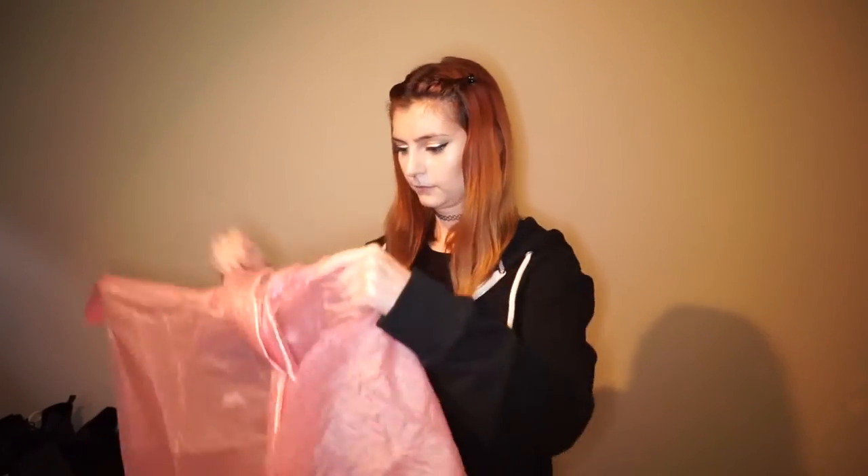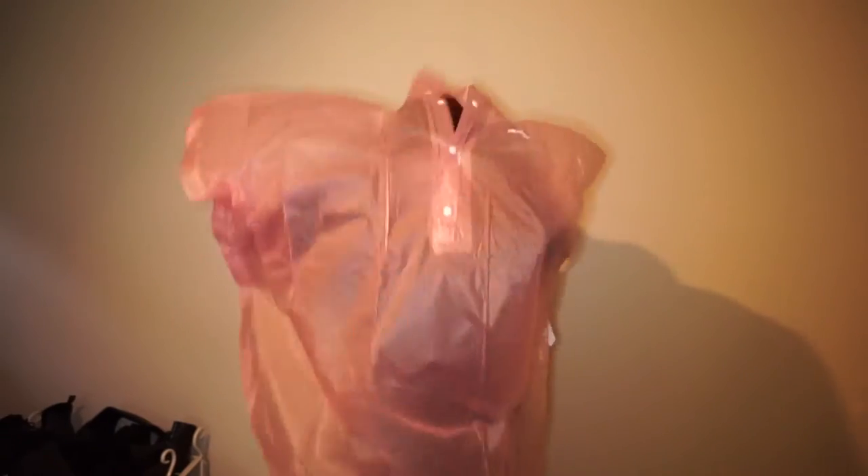The only downside to the cheap plastic ponchos is they tear easily, especially in a crowd where people are shoving and rubbing against you. They're so cheap it's not the end of the world, but it can be annoying. I also picked up one from Trespass — originally £14.99 but half price — so I bought two. It's made of a thicker plasticky material so hopefully it won't rip as easily in a crowd. It's not quite as sheer so you can't see your phone through it, but you can still tuck your arms inside so your hands stay dry. Waterproof ponchos: best thing ever.